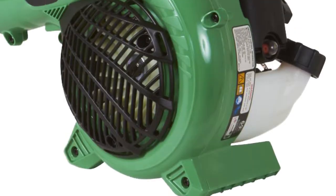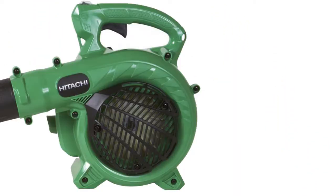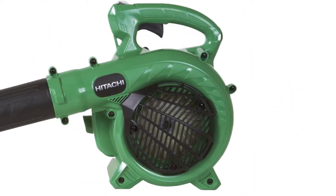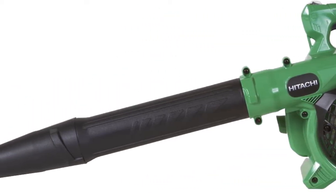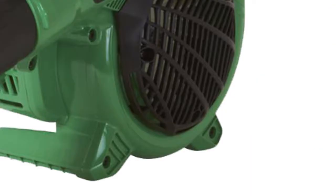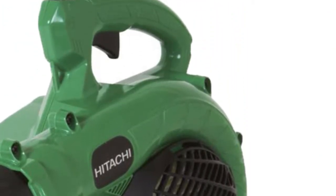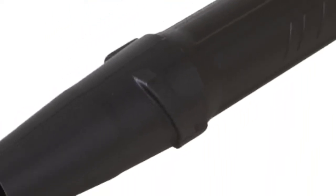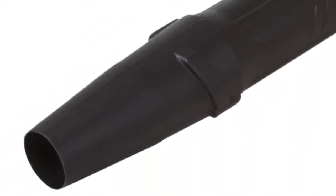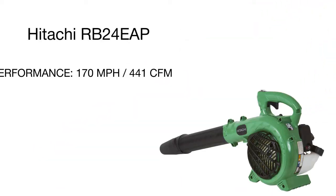The next model on our short list featuring an excellent price-to-quality ratio is the Hitachi handheld blower. Extremely lightweight and very easy to handle, this unit is powerful enough to keep walkways and your yard clean and neat. Thanks to a compact and simple design, it is suitable even for aged people and teenagers. Made of high-quality materials, the unit boasts long service life and durability.